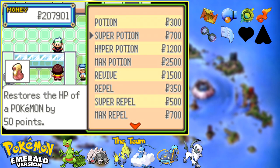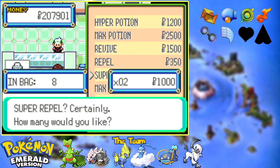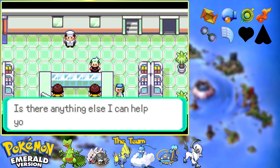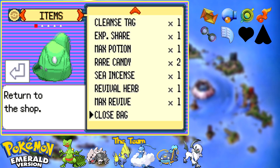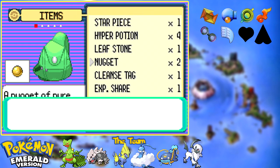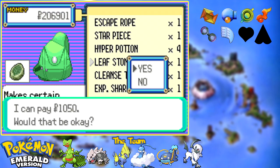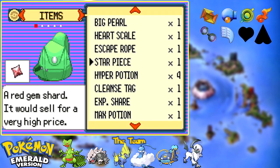I do want to talk to you because I would like to restock up on super repels, so let's do that really quickly. I'm going to sell these nuggets, and I'm also going to sell my leaf stone because I have no use for it. I also got a star piece I can use.